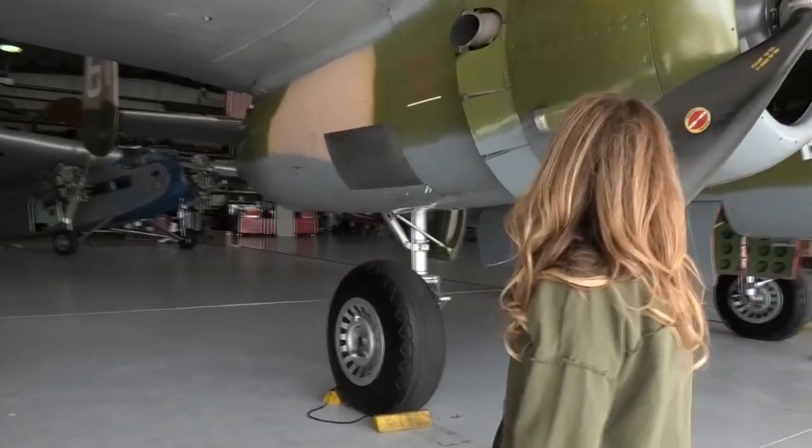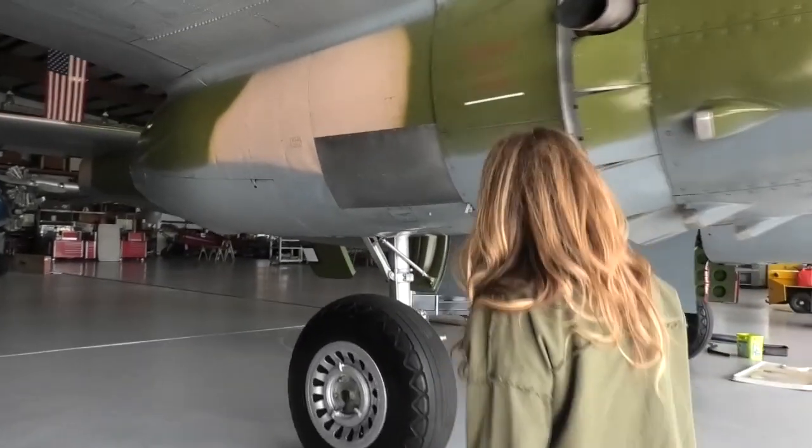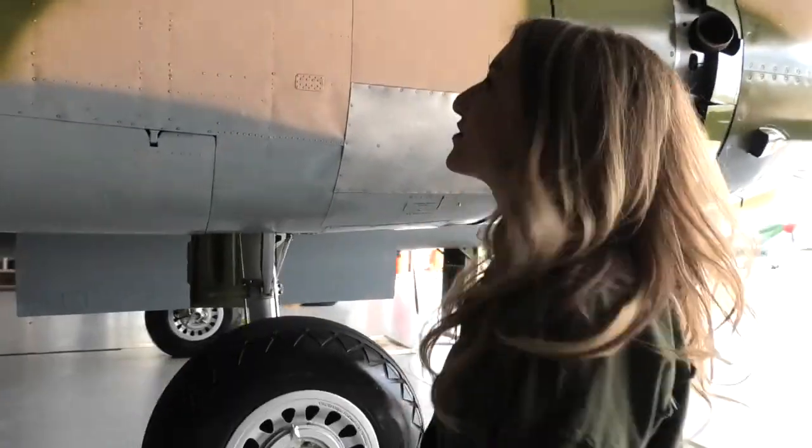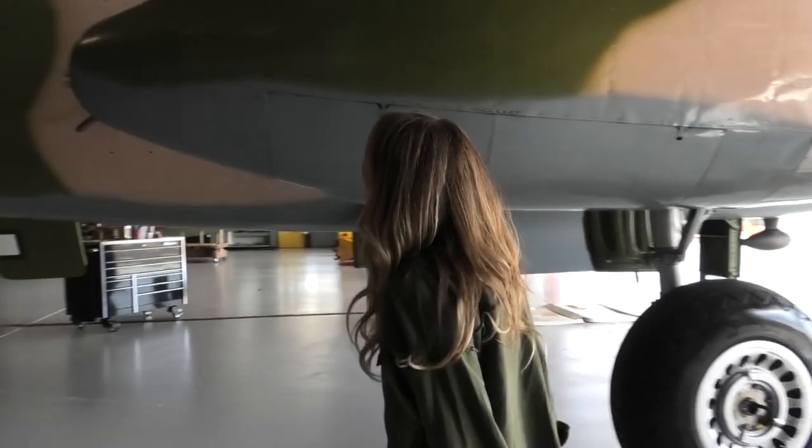Weber couldn't be happier with the way things turned out. The feeling is mutual for Nagin, who recently got to see the B-25 Berlin Express in person for the first time. Just seeing it in real life really made the whole process come together and made it feel real.